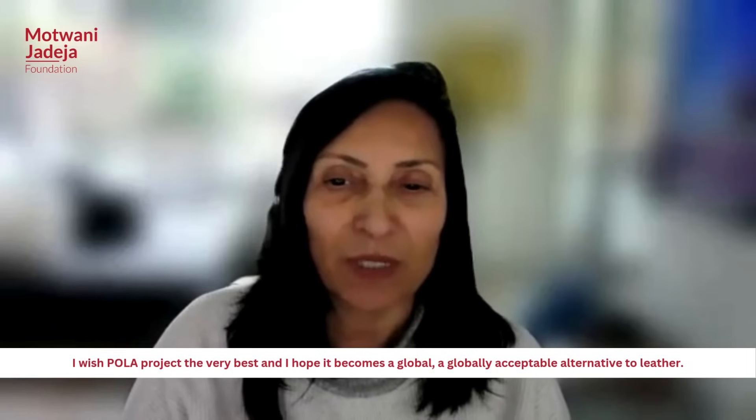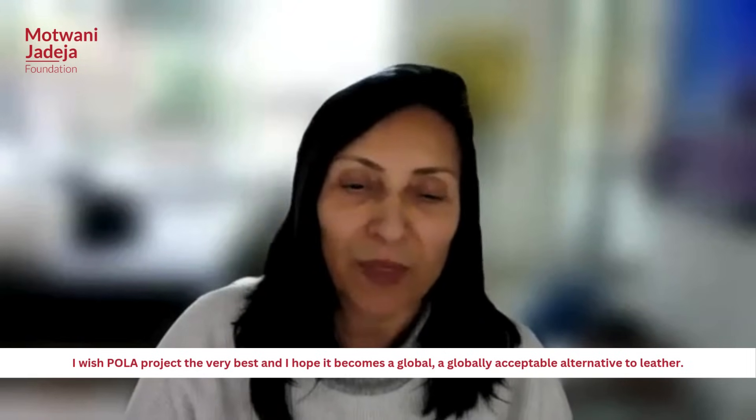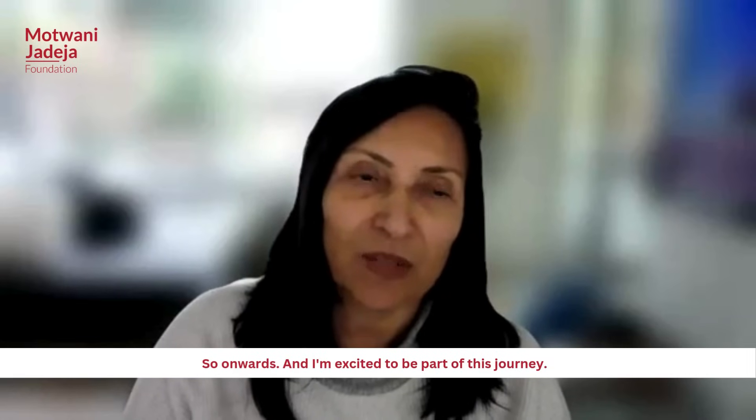I wish the Pola project the very best, and I hope it becomes a globally acceptable alternative to leather. Onwards — and I am excited to be part of this journey.